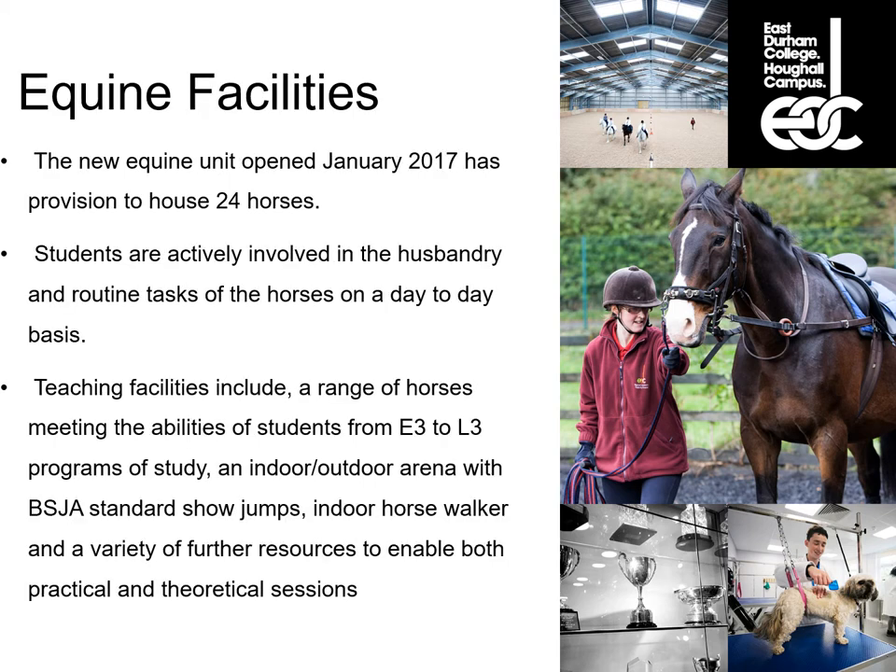The equine facilities we have at Hoffel College include a new equine unit that opened in January 2017. It has provision to house 24 horses. Eight of them are full liveries that the students will muck out, catch and turn out, but they don't get ridden or used in lessons. The other 16 are either working liveries, loan horses or belong to the college. These are the horses that students will deal with on a daily basis — mucking out, grooming, riding, training, lunging, and anything else required by the course. All students are actively involved in the husbandry and routine tasks of the horses on a day-to-day basis.